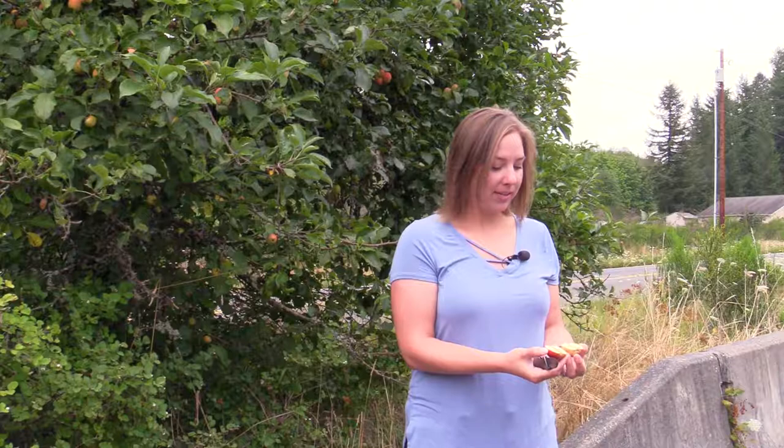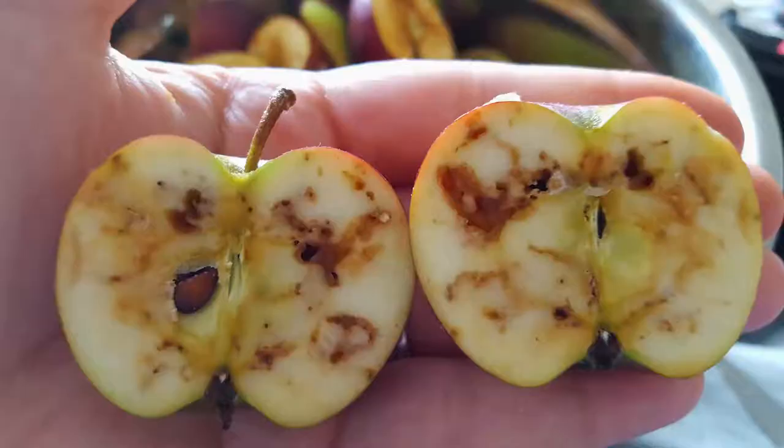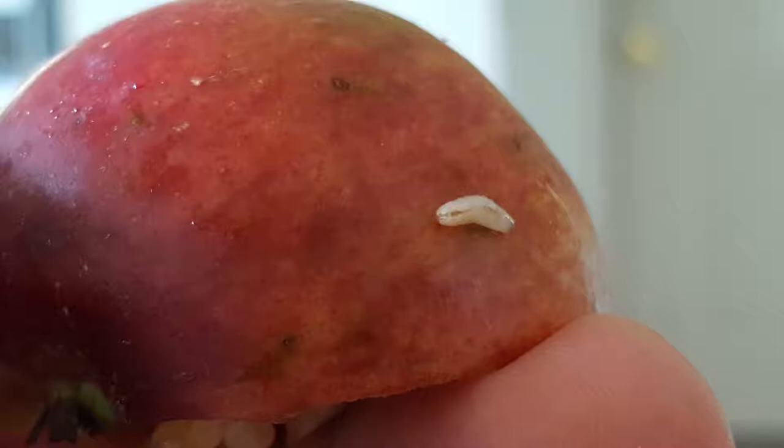The inside of this apple has brown lines and is a little bit mushy, and that's from the apple maggot. What an apple maggot does is it lays its eggs under the skin of the apple, and then as the maggot develops, it eats its way through the apple. This can cause these brown lines that you see here. It can also cause it to rot and drop prematurely from the tree.